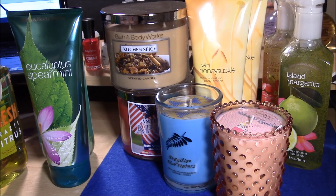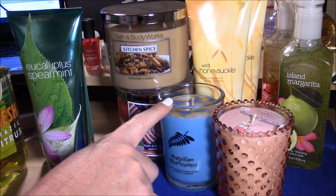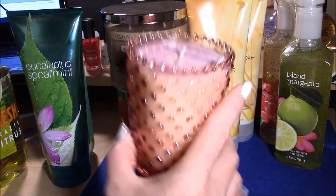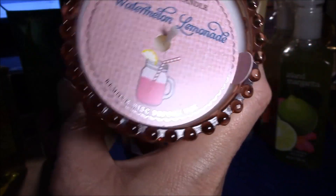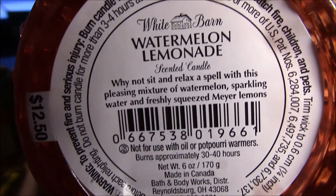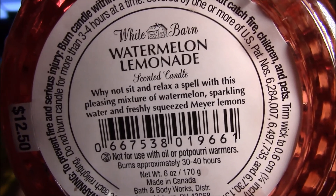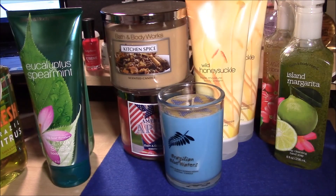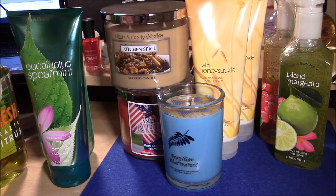Now for the candles! I usually buy tons of candles, but not today. I had two in my cart and then added a third when it popped up for five dollars. Starting with the small ones — I love this jar. It's in Watermelon Lemonade. The description says: 'Why not sit and relax with this pleasing mixture of watermelon, sparkling water, and freshly squeezed Meyer lemons.' You know me and lemon — I have to have it. The watermelon tones down the lemonade on a cold sniff, and I just love the way it looks — I wouldn't even care if I burned it, it's so pretty.